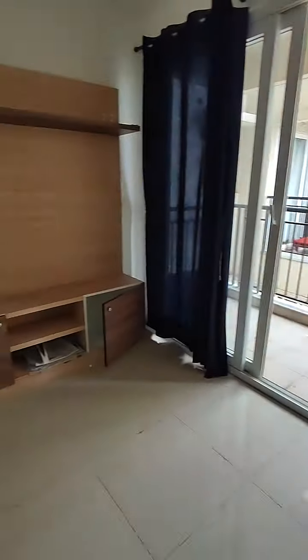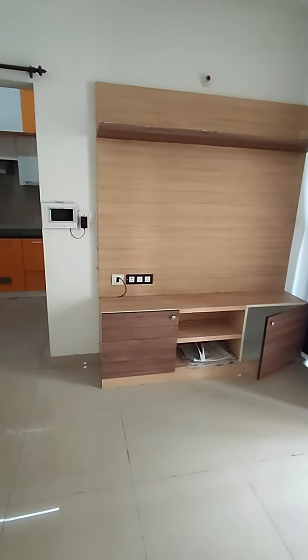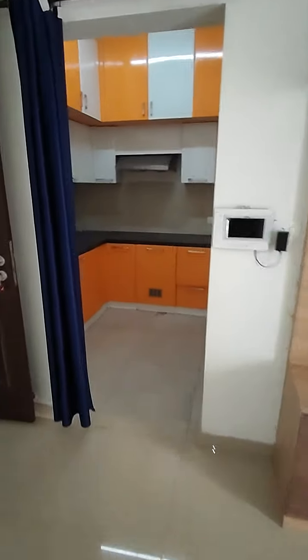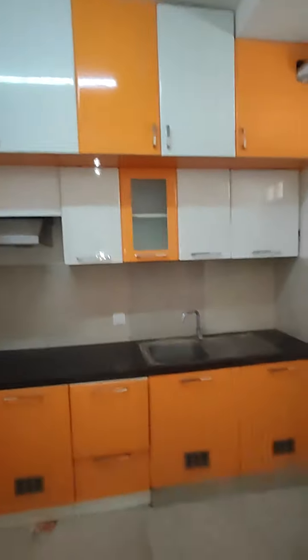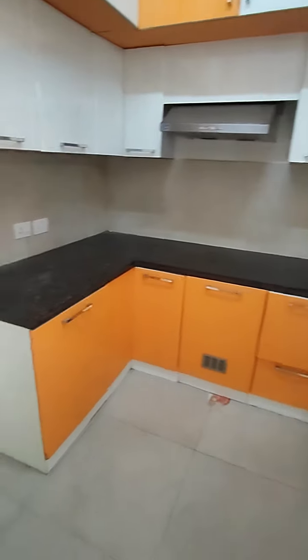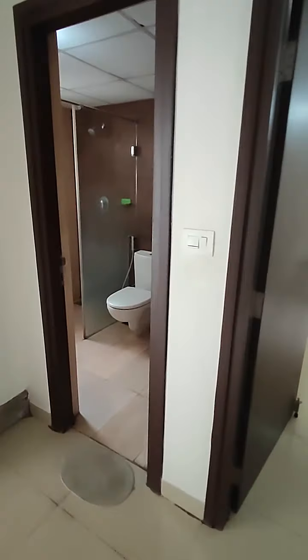This is your living room and dining area, and this is your TV unit. It has a modular kitchen with a Glen chimney. Wardrobes are made till the loft, cabinets are there at the bottom — lot of storage. This is your utility area and this is your bathroom.